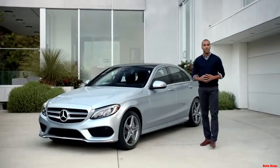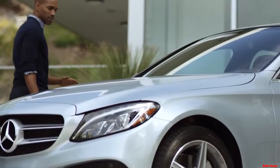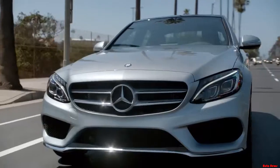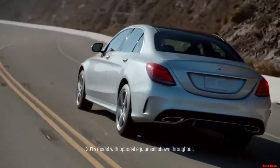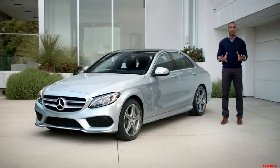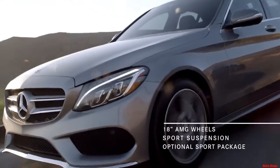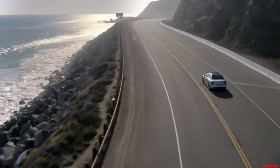The Mercedes-Benz designers took the C in a bold new direction while still maintaining the brand DNA. The long sculpted hood, trademark fascia, the posterior design — combine it all with a lighter frame and an optional AMG-inspired sport package, and it's clear that style and performance have never come together quite like this.